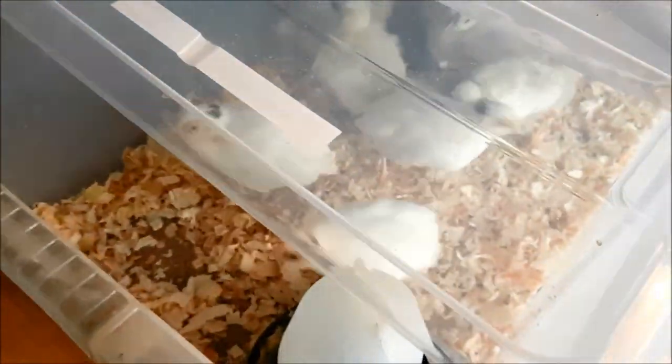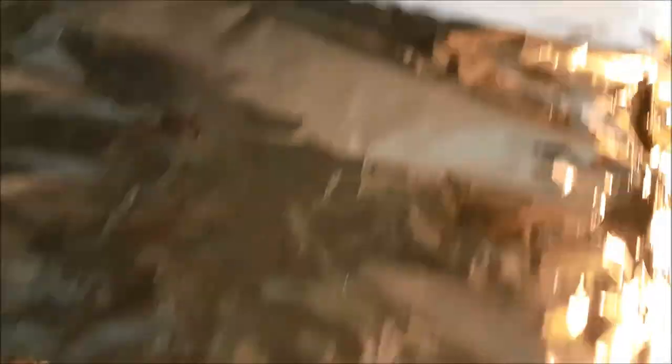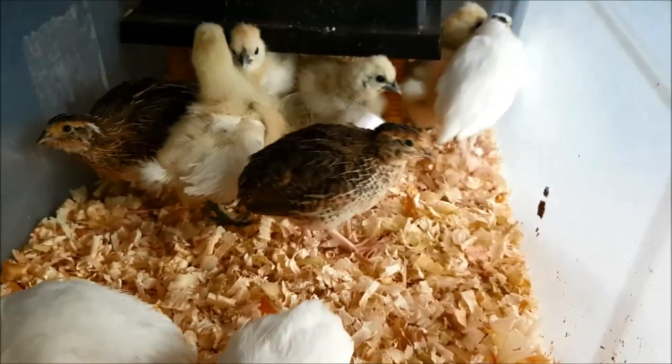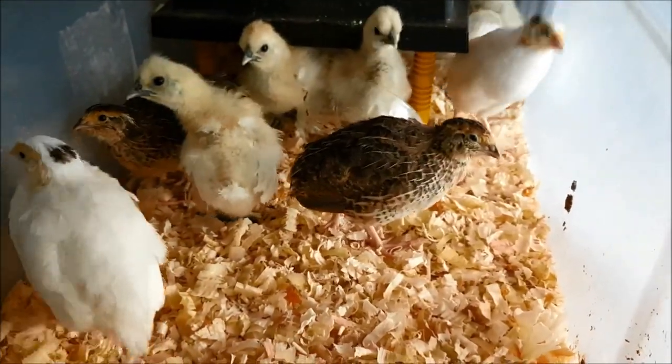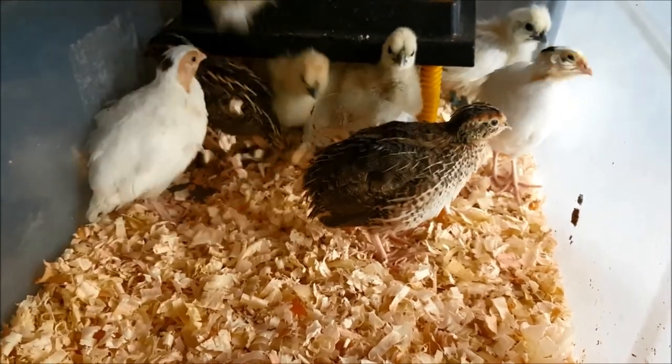The drink has grit in it so that they don't drown. We've got the older ones down here who don't need a light anymore - they just have their electric hen. They're growing fast. These are only two weeks old and look at them, don't they look great.